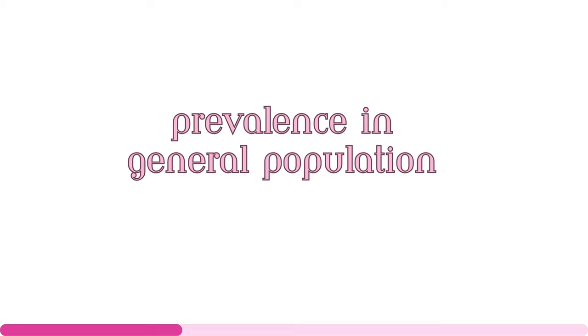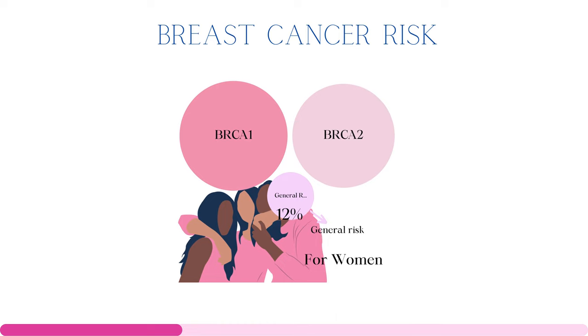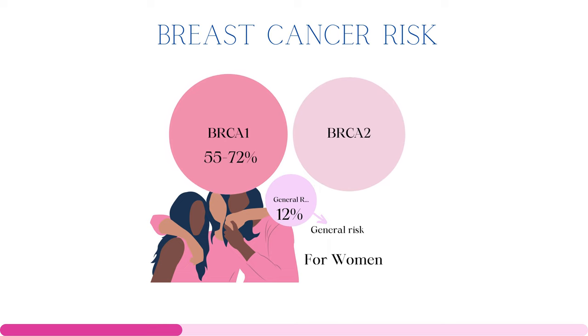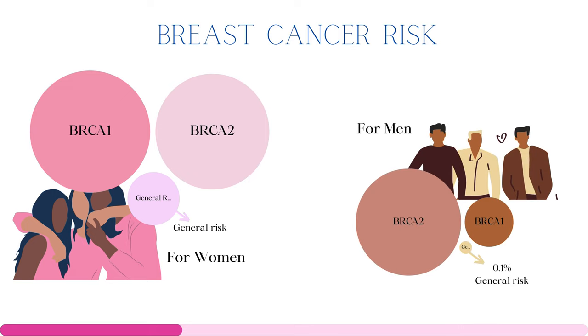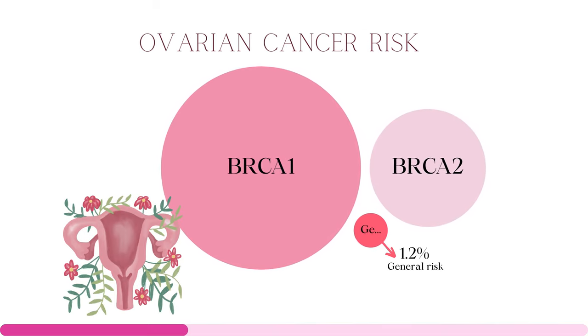Now we know one bad copy of BRCA increases the risk of cancer. Around 12% of women will develop breast cancer at some point in life. However, having a BRCA1 mutation increases the risk to 55–72% by age 70, while the risk is around 45–69% for BRCA2 mutations. Even men can get breast cancer — while the general risk is 0.1%, it increases to 1–2% for BRCA1 and 6–8% for BRCA2 mutations. Around 1–2% of women will develop ovarian cancer, but carrying a non-functioning BRCA gene increases lifetime risk to 39–44% for BRCA1 and 11–17% for BRCA2 mutations.